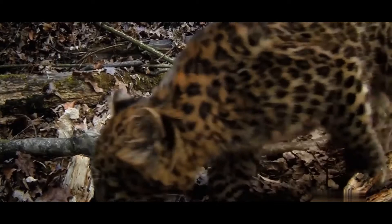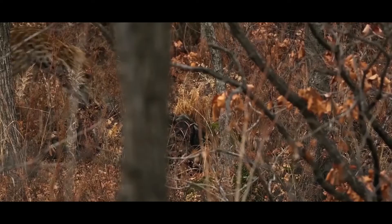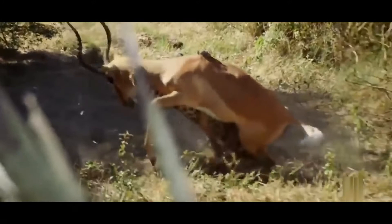Fortunately, conservation efforts are working. The number of Amur Leopards was down to 30 in 2007 and has doubled in just a few years.